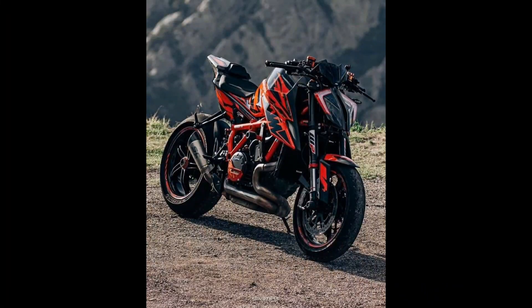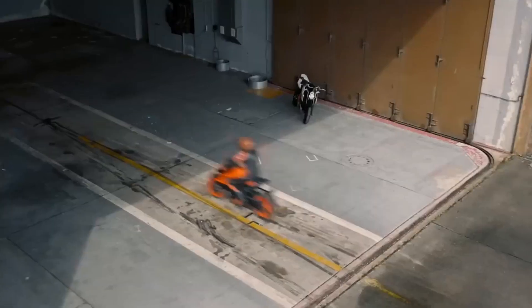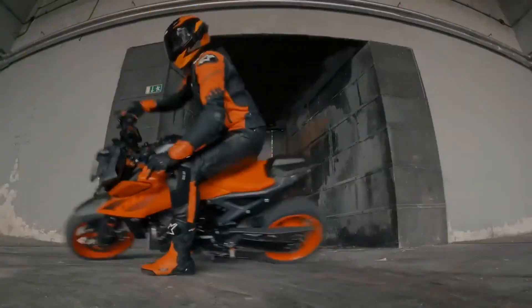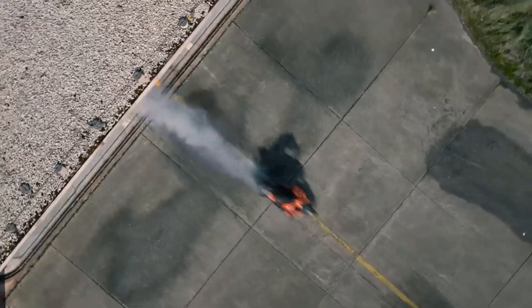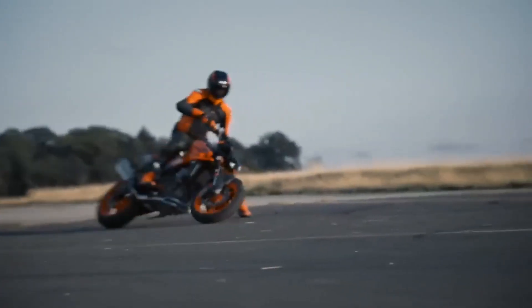Comfort redefined: in the pursuit of the perfect ride, comfort is paramount. The Duke 2025 doesn't compromise on this front, offering an ergonomic design that ensures a comfortable riding posture. Long journeys become a pleasure, and every commute turns into an opportunity to enjoy the road.